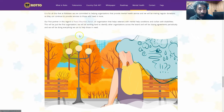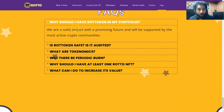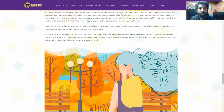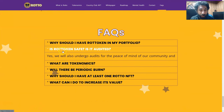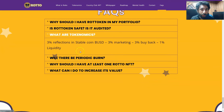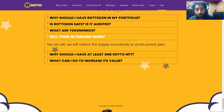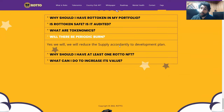One example, as we can see here, is Peace Mountain Ranch. You can stay in touch with them — put your name, email, and message. You can see all the FAQs right here. Why should I have Roto Token in my portfolio? It's a solid project with a promising future, supported by the most active crypto communities. They're also doing a very good thing to promote mental health awareness. Is Roto Token safe? Is it audited? Yes, they undergo audits for peace of mind of the community and transparency. What are the tokenomics? 3% reflections in stablecoin BUSD, 3% marketing, 3% buyback, 1% liquidity. Is there a periodic burn? Yes — they will reduce the supply according to the development plan, so it is deflationary, meaning the price will go up.